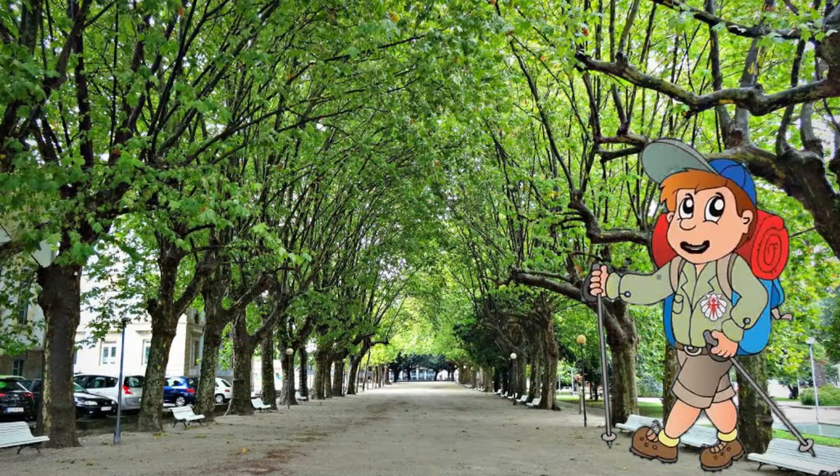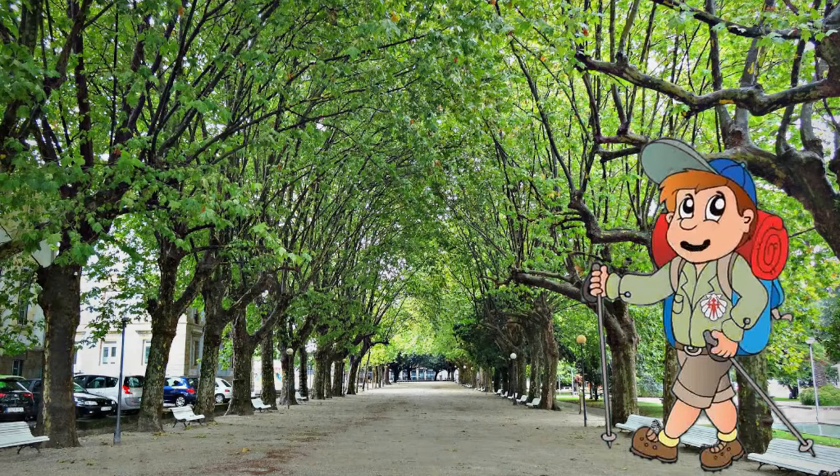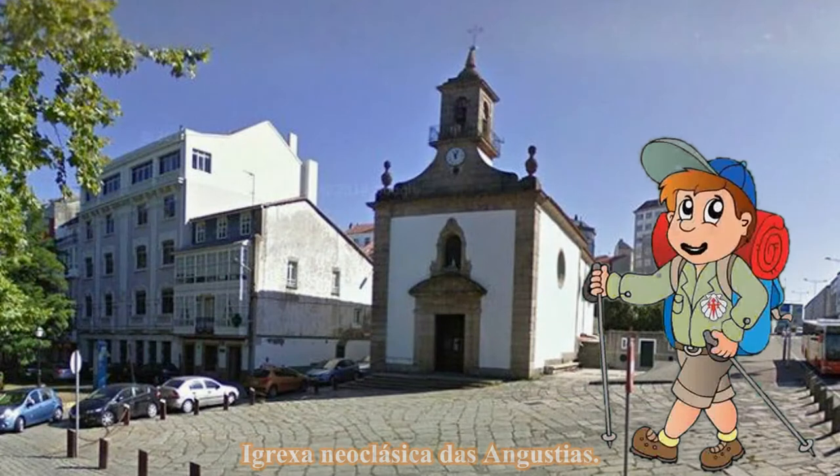Desde aquí, descendín ata a praza da Constitución e o Cantón de Molins para chegar á igrexa, tamén neoclásica, das Angustias. Que bonito é este Ferrol da ilustración.